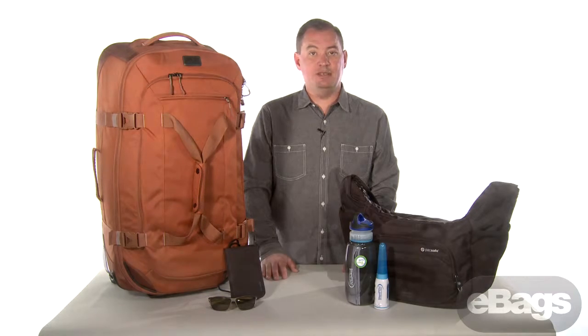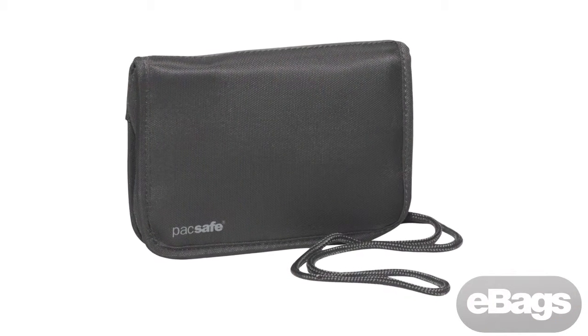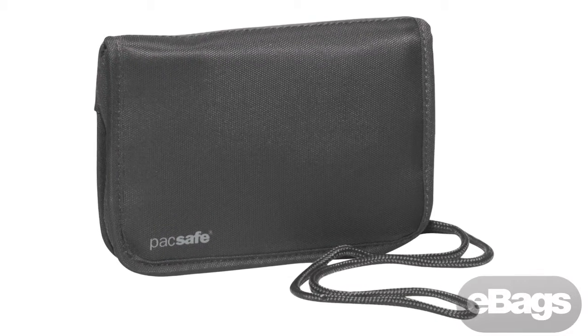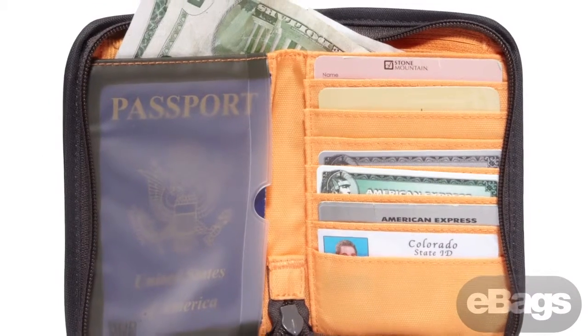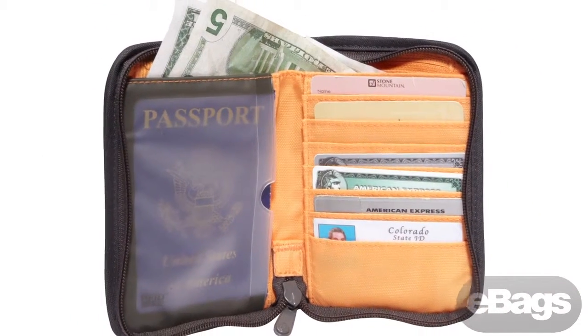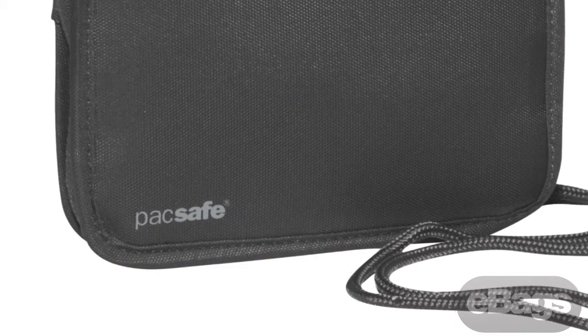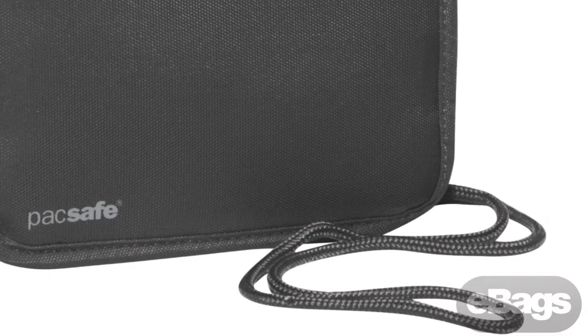Traveling with your passport, money, and credit cards and unsure how to keep them safe? The PacSafe RFID Tech 175 RFID-blocking zippered compact organizer holds everything while preventing potential identity thieves from accessing your personal and financial information. A handy lanyard allows you to wear it around your neck to keep your hands free.